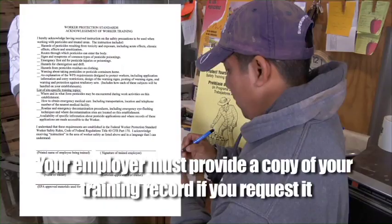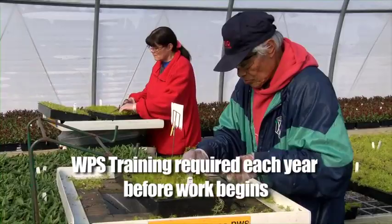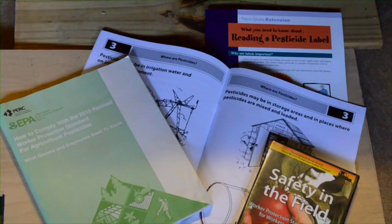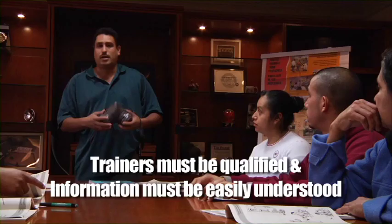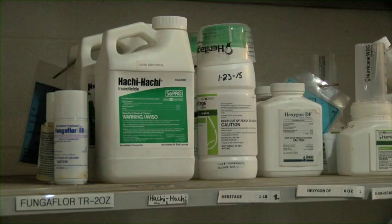The WPS training here at the greenhouse is required each year and will most likely be the first thing you do as an employee, no matter how long you've been employed here. Even when using DVDs like this one, your trainer is required to be here to answer any of your concerns or questions. Trainers need to be qualified and the information has to be presented in a way that you can understand it.